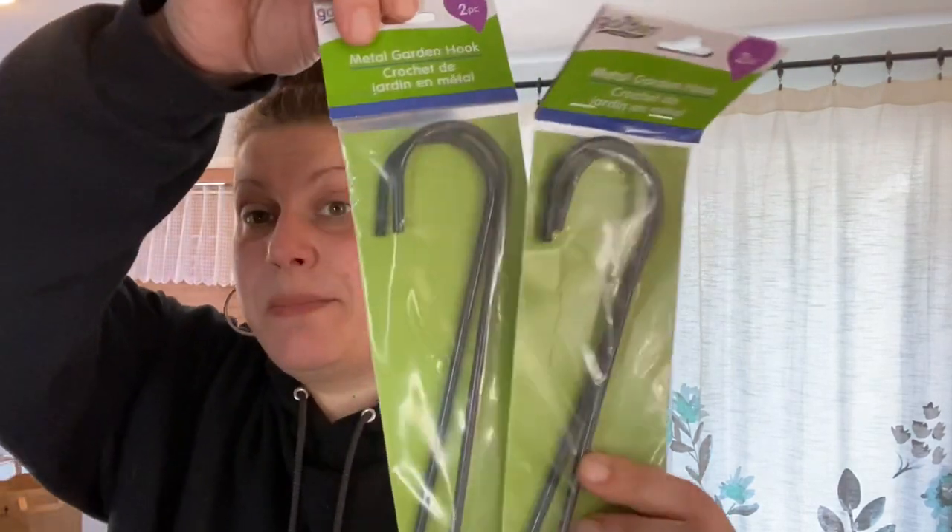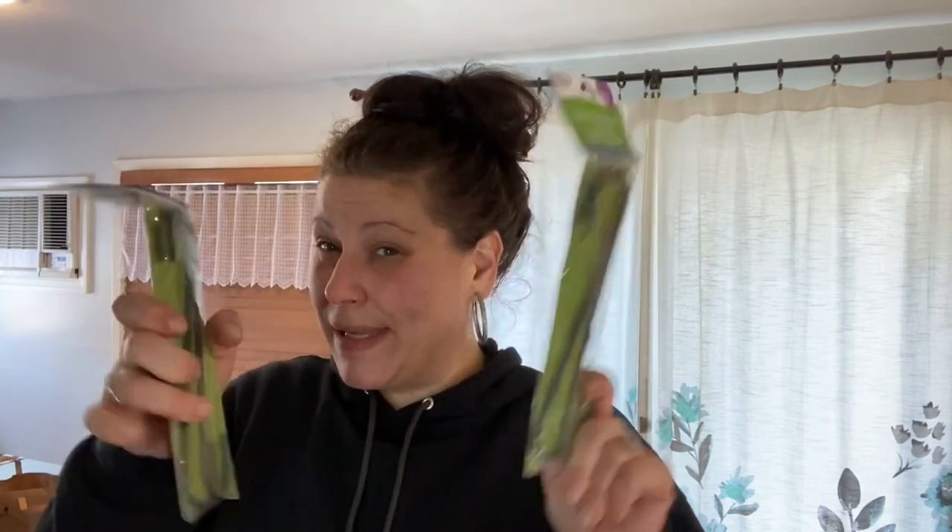I picked up two packs of giant S-hooks from the floral/garden collection. I want to try hanging my XXL storage bags — which I keep wreaths in — from a tension rod in my garage using these hooks. Just going to give that a try.